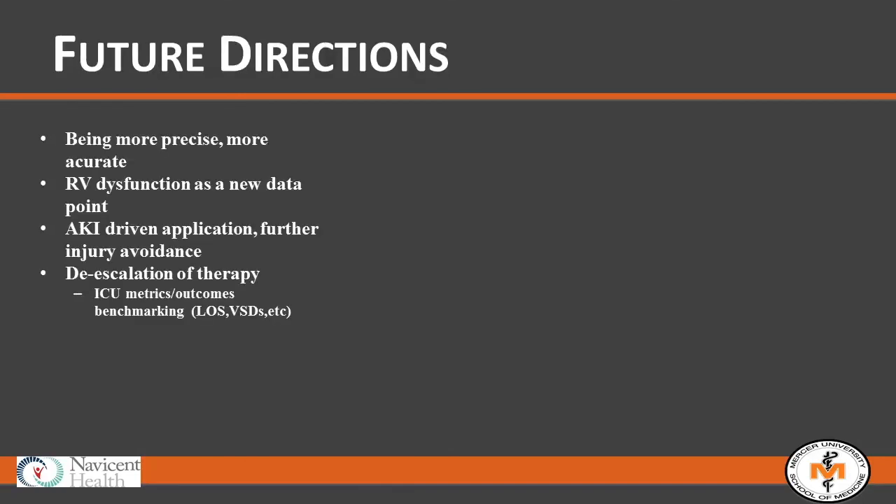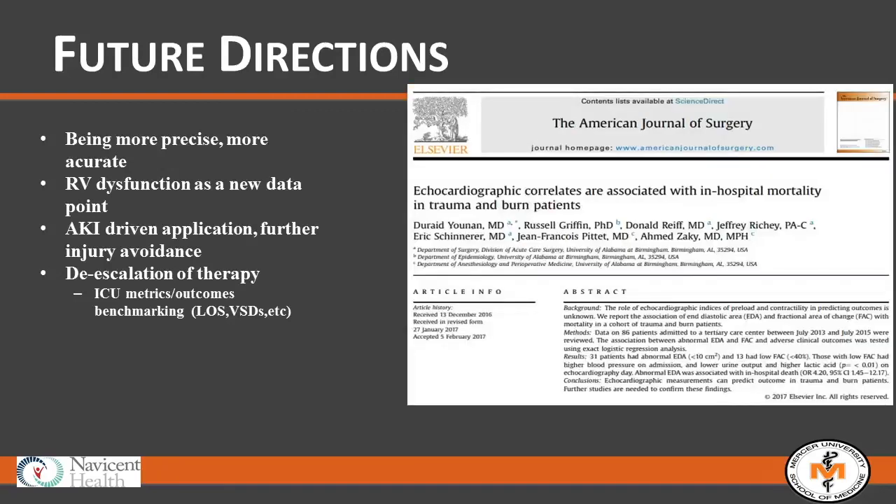For future directions — what we've been doing with HTEE is standing over extremes, and now we're starting to tailor our therapy better, being more refined, precise, and accurate. There's been excellent work specifically in the ECMO world and cardiac surgery world. A recent paper documented RV dysfunction as a new data point, and I think RV dysfunction should indeed be a new data point in resuscitation management.